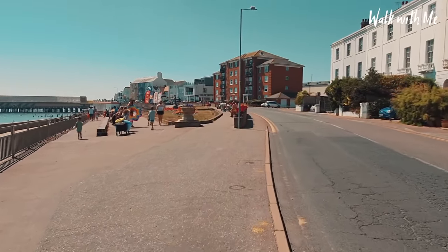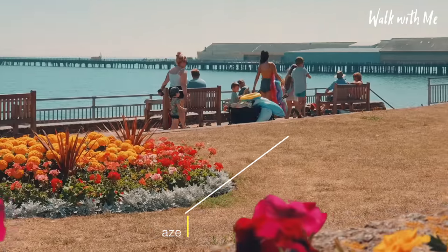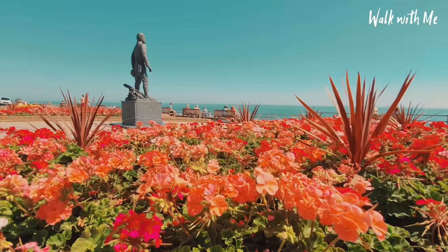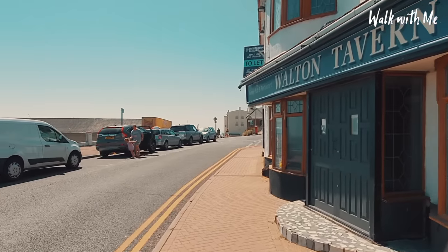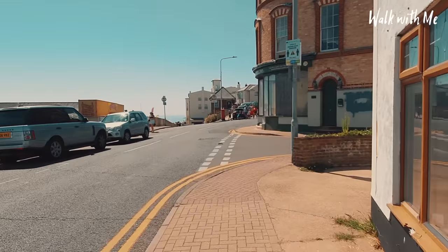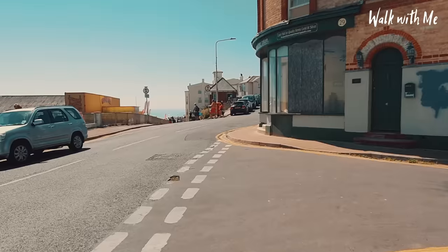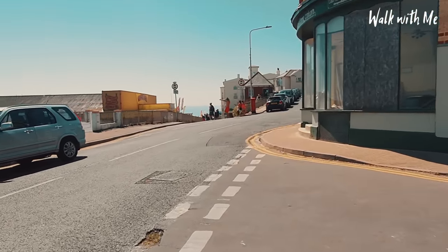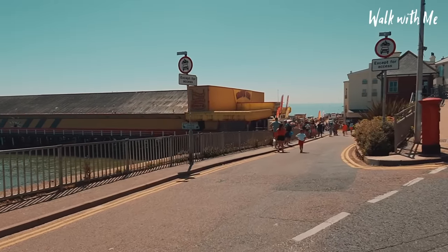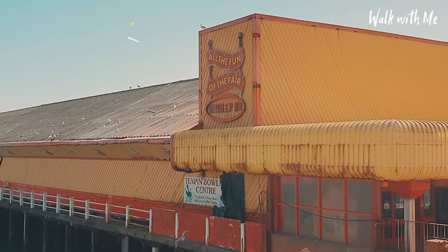Walton on the Nays has always been quite famous for its seafront gardens. So as we walk up here, we come to Walton Pier. I don't know what it is about piers in Essex, but they do like to be long. However, my only criticism for Walton Pier is it could do with a little bit of an upgrade — it's looking rusty, it's looking pretty bad.